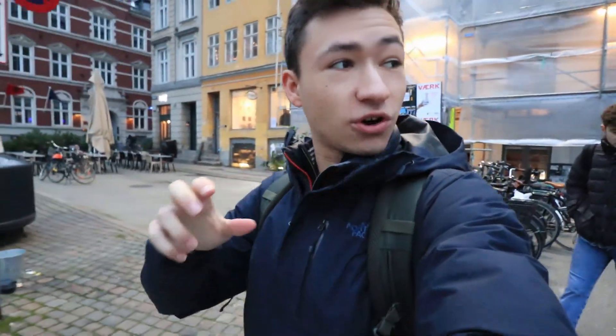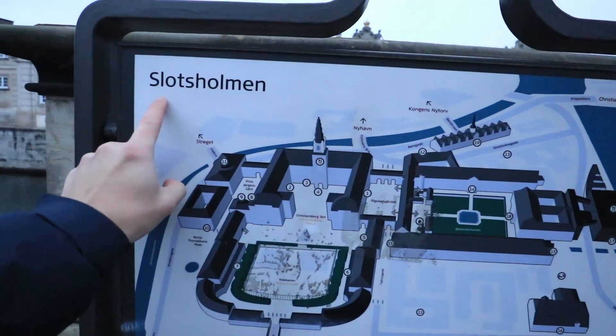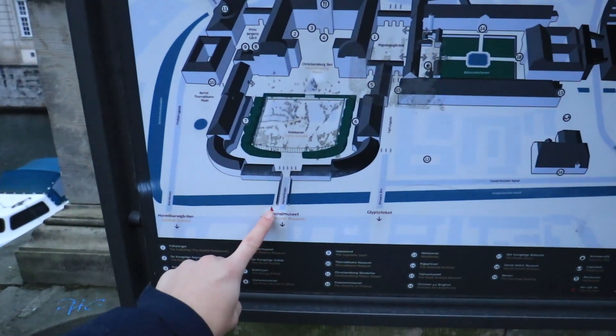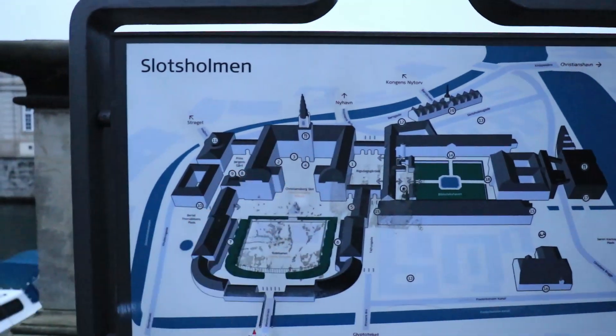Now we're going to Christiansborg — it's a palace where there's still the parliament, the prime minister's office, and the supreme court. It's on a little separate island in the center, which is called Slotsholmen. It's absolutely freezing, the wind today is brutal. So this is the map — we've got the riding grounds here, the parliament over there, the tower, and the prime minister's office.